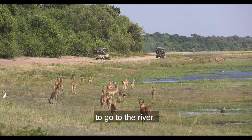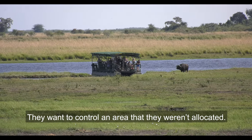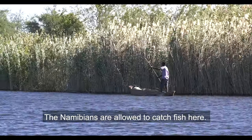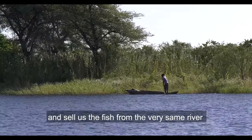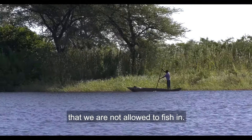The concessionaire who is holding that camp, they don't want us to go to the river. They want to control even where they were not allocated. We are sharing this river with the Namibians. The Namibian people, they are allowed to catch fish here. After getting fish here, they come to us and sell the fish to us that they are getting from the same river.